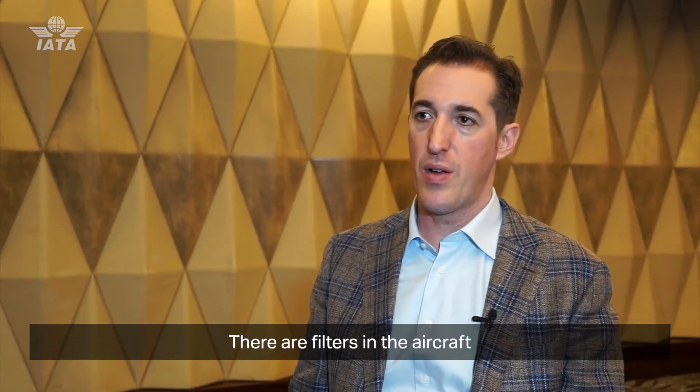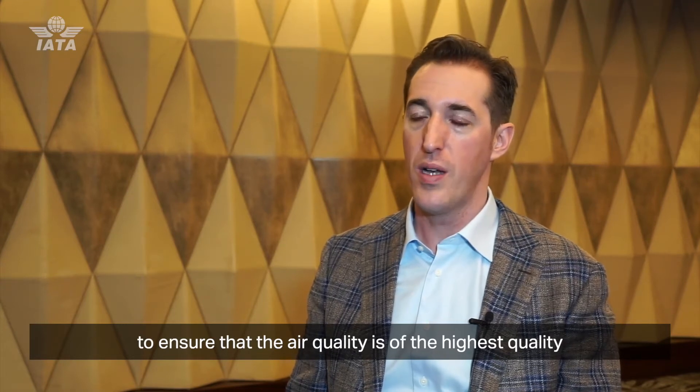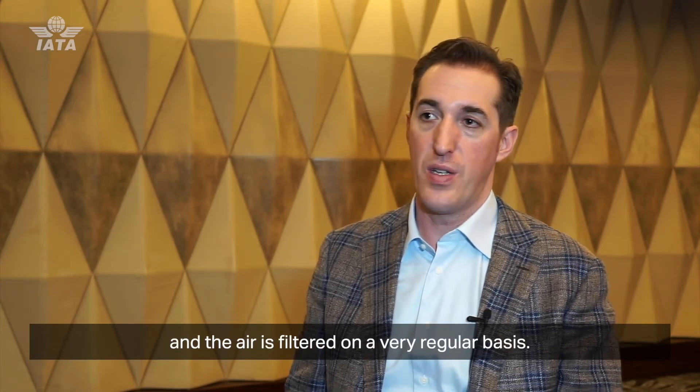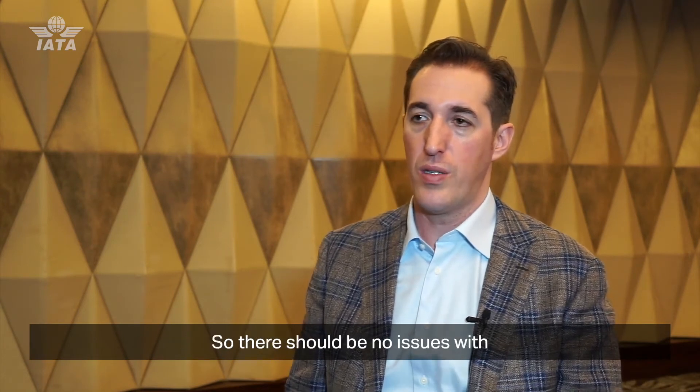The air quality on aircraft is actually really clean. There are filters in the aircraft to ensure that the air quality is of the highest standard, and the air is filtered on a very regular basis. So there should be no issues with air quality on aircraft whatsoever.